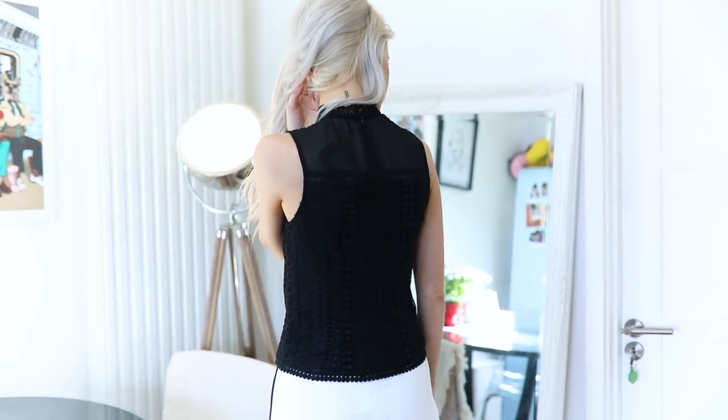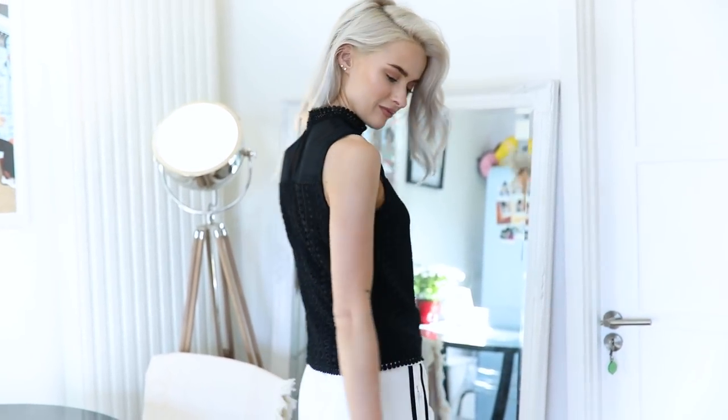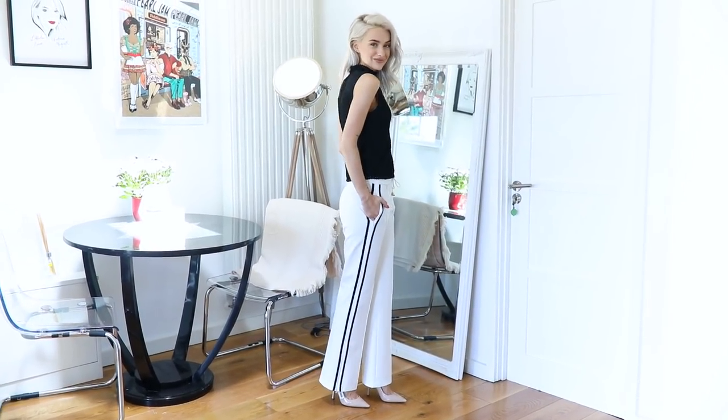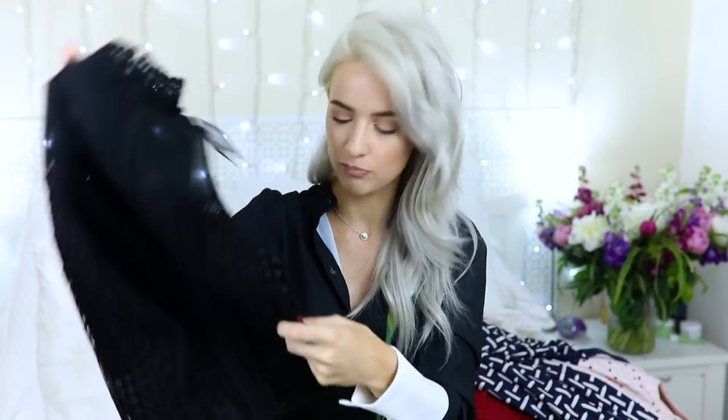Let's go to All Saints - one of my absolute favourites. They've been killing it for the past few seasons. First up this top, which also comes in a dress - beautiful, but it was sold out in my size so I went for the top instead. The quality is beautiful; it's quite a thick fabric with lace over the top of a very light tulle fabric, giving it quite a lot of structure. Mesh to the very top - I love these high-neck Victorian-inspired feels, very cutesy, feminine and modern. You can't beat a good black top.